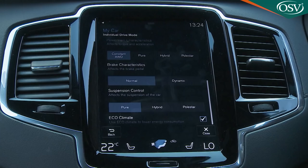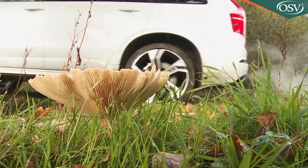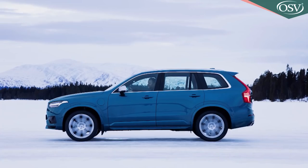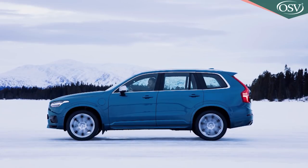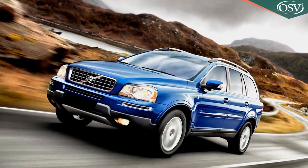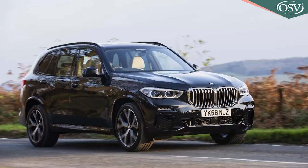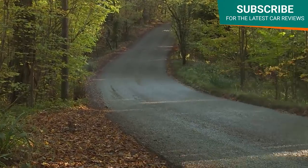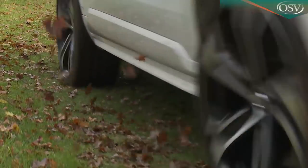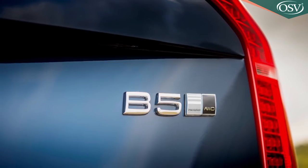On slippery tarmac in a T8, you'd select constant all-wheel drive, which sees the petrol engine and electric motor operating together to maximise traction. What's this car like to drive? The answer when we first tested it back in 2015 was that we were pleasantly surprised by the handling dynamics, thanks to the big improvement over the previous model. The XC90 still feels class competitive with its neat balance between comfort and agility. It can't match a Cayenne or an X5 across twistier tarmac, but then you wouldn't expect it to.